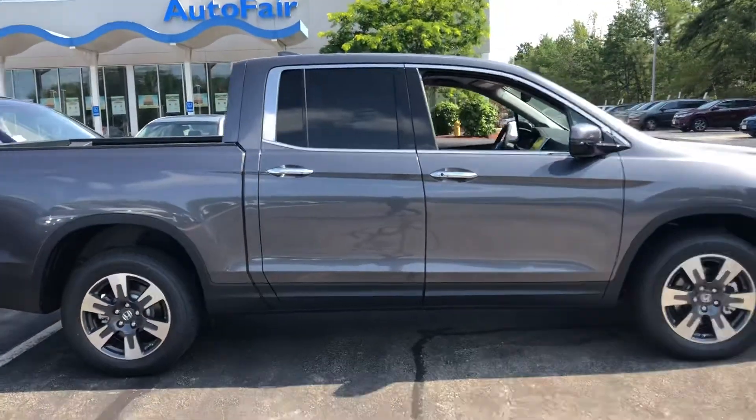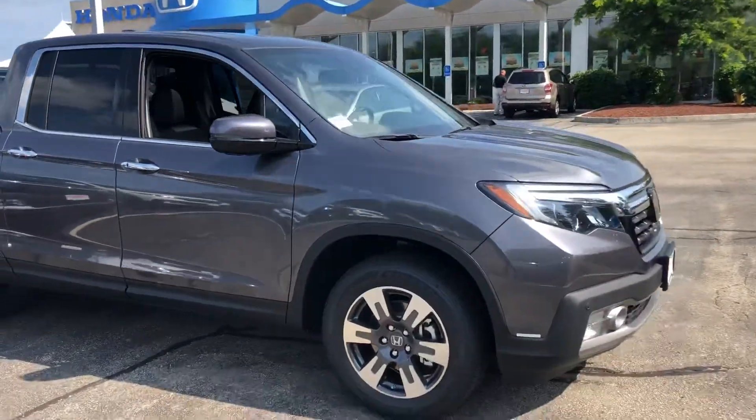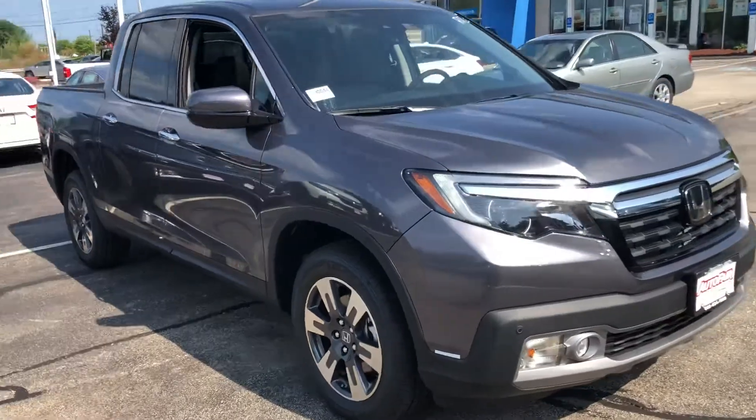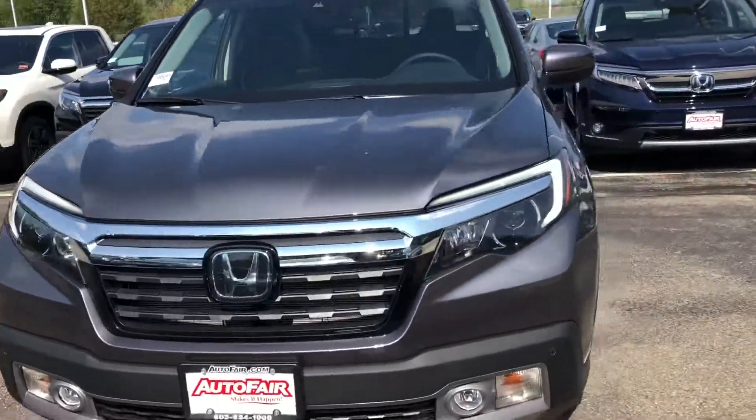So Cortland, if you have any questions at all or if you'd like to set up an appointment for a test drive, definitely feel free to contact me on my personal cell which is 603-340-7550.